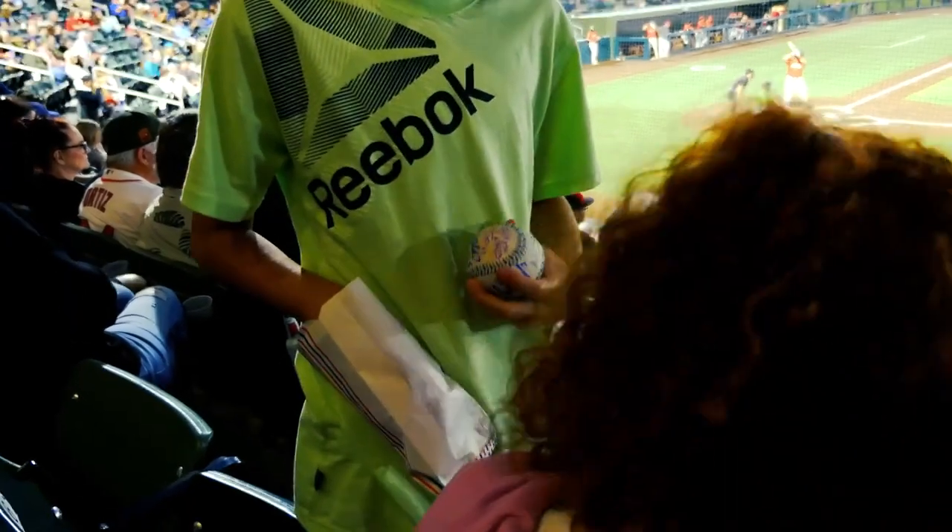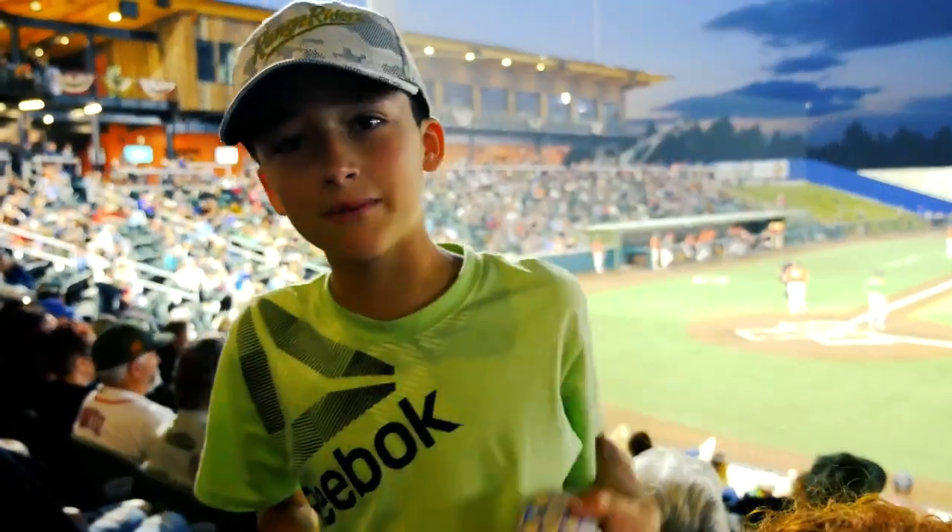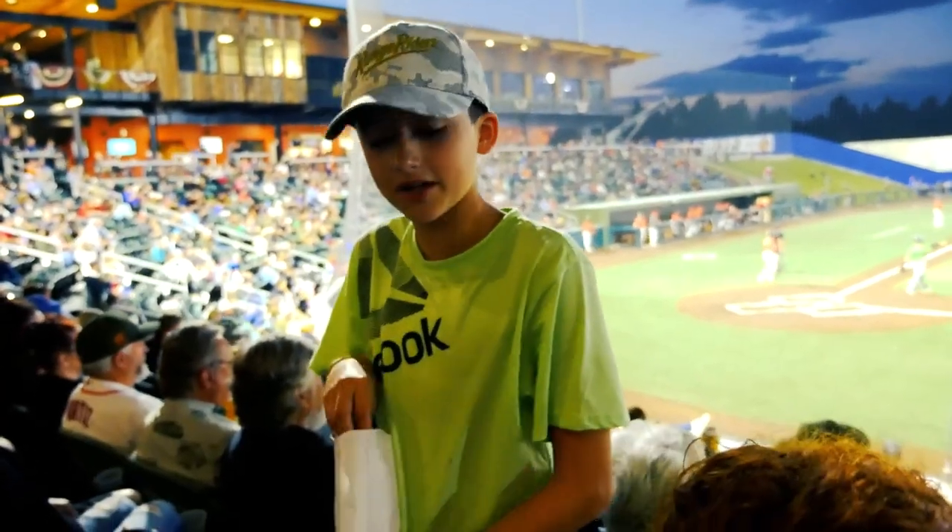Whose autograph are you most excited about? I got one from a guy named Noah — he signed it 'To Noah, from Noah.' I like it!